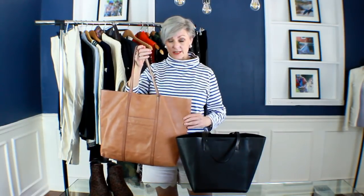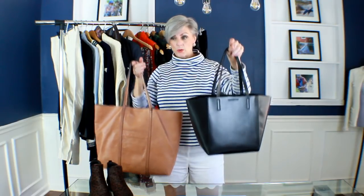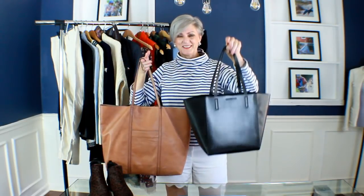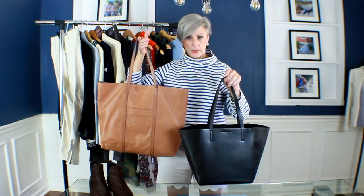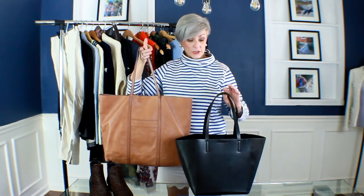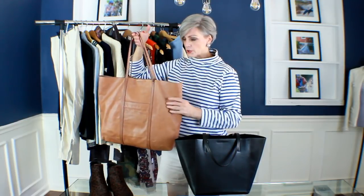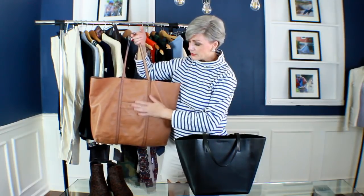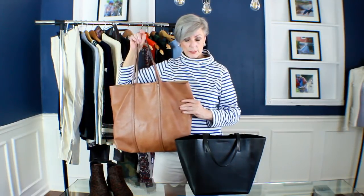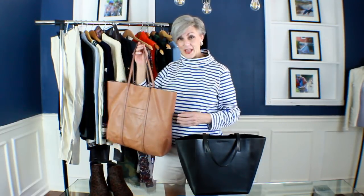My next fall must-have is a tote bag. If you're picking just one, go for brown or black — or both. They're perfect to travel with, perfect for a shopping excursion when you have a lot of packages. It just seems like in the fall totes make a reappearance far more than in summertime. A very classic brown or black tote is just perfect for your day-to-day wear.